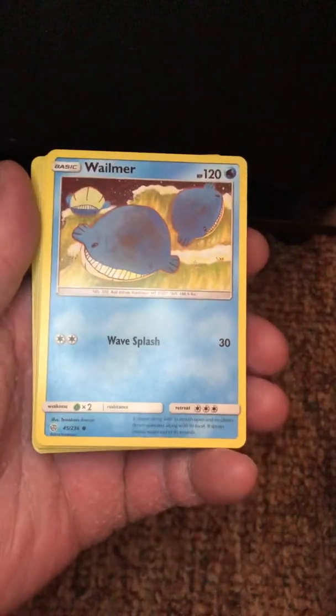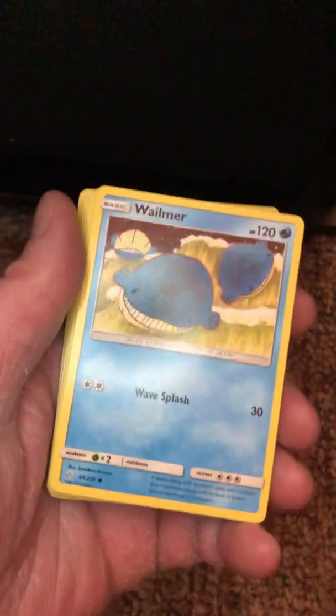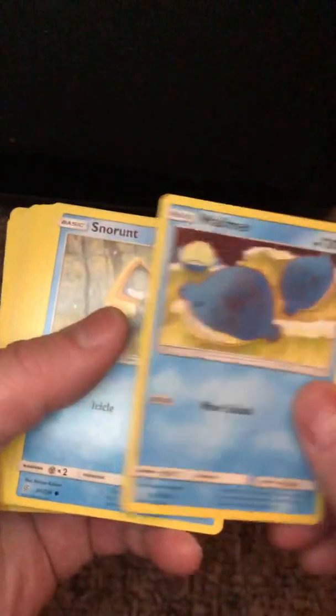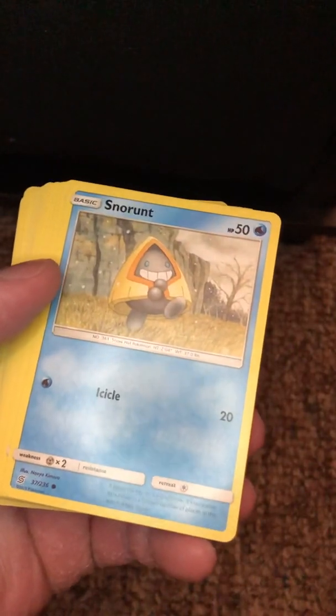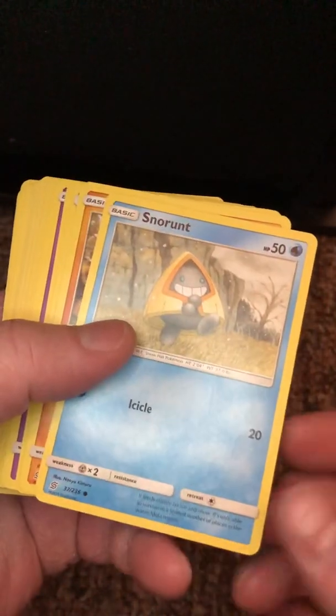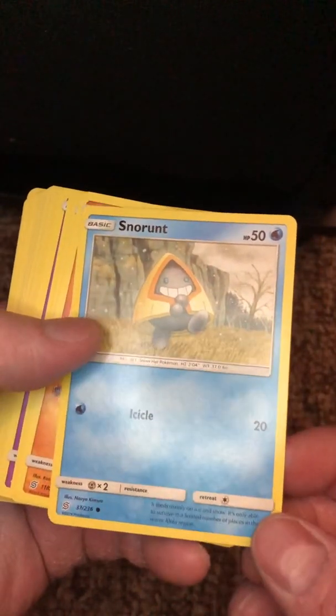Wailmer — Wailord's pretty cool, not as cool as Sharpedo, but still pretty cool. I've used him. Snorunt — I don't really understand how this evolves into Glalie. How does a triangle thing turn into a ball?